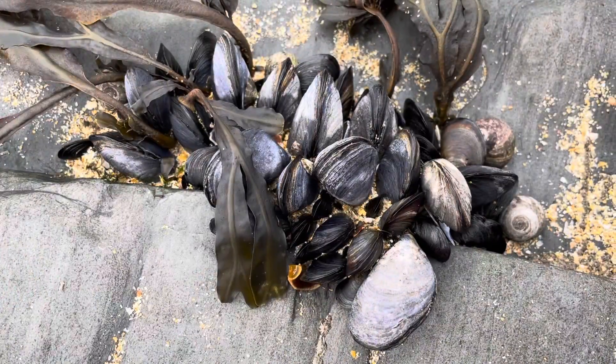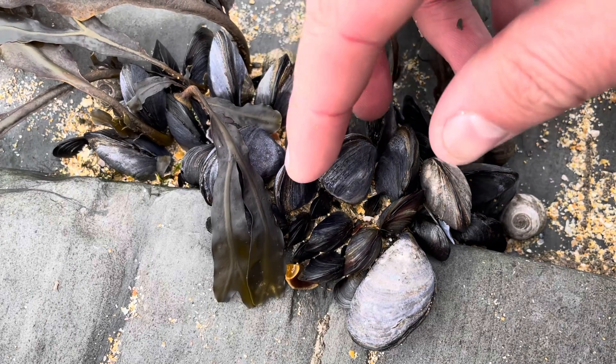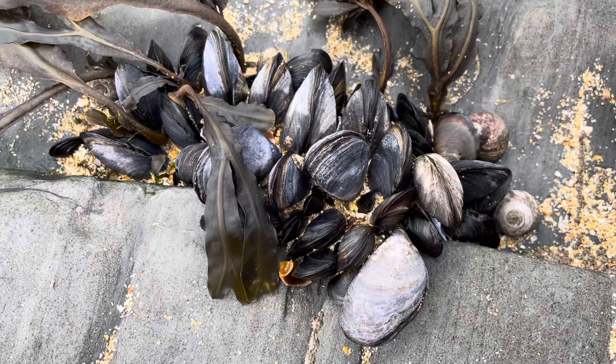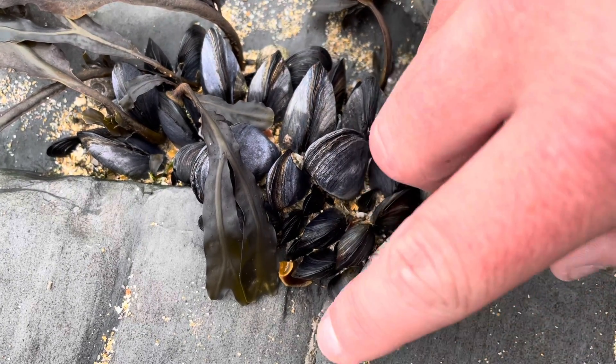You tend to find them in really big clumps, and when they're juveniles, they attach themselves to a rock and never really move. Being unable to move, they've developed some amazing adaptations to protect themselves in the rock pools.